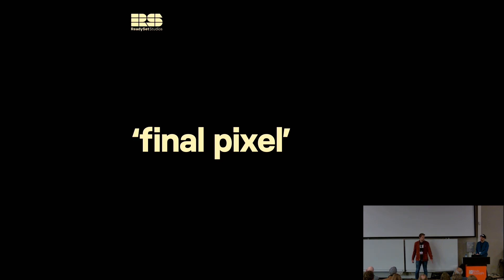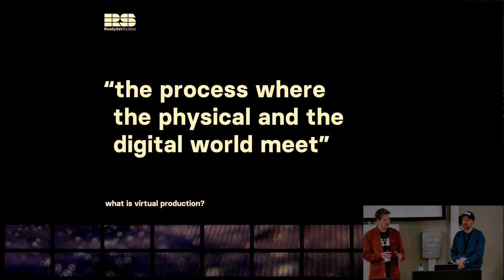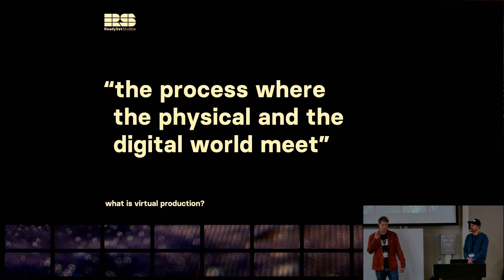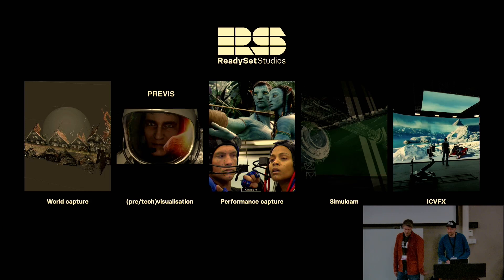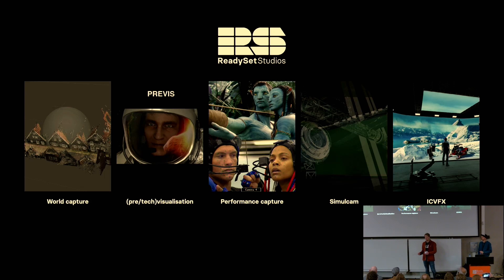So what is virtual production? Virtual production is the process where the physical world and the digital world meet. It's a broad term referring to any technique that allows filmmakers to plan, imagine, or complete some filmic element, typically with the aid of digital tools. What we specialize in is in-camera VFX, which is a part of virtual production. Previs, TechViz, performance capture like mocap, Simulcam, and green screen shooting are all virtual production.